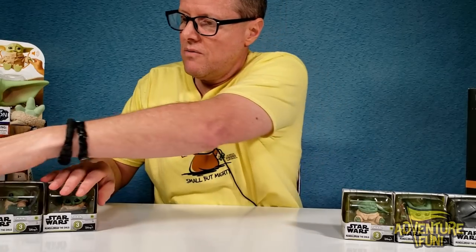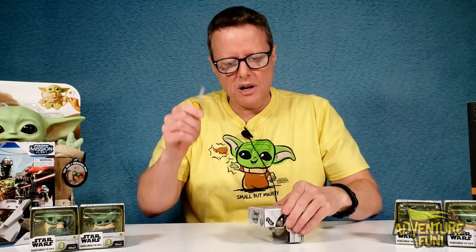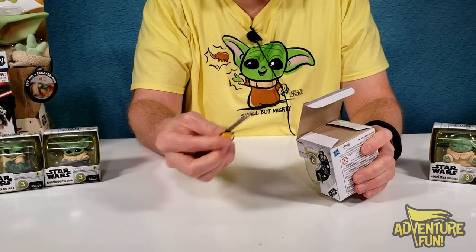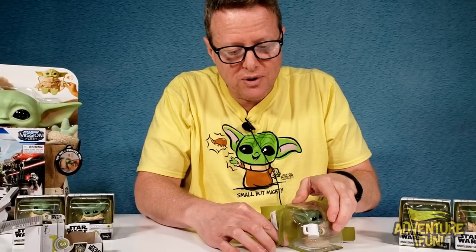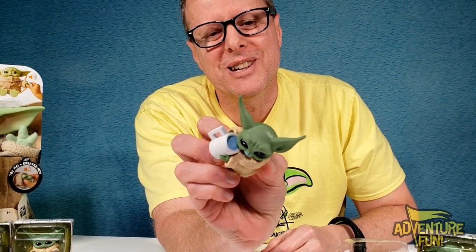Starting with number 13 — he's got his mug, drinking from what looks like a white cup. It recalls that episode where he was drinking bone broth from an Asian-style cup. We open it with a Swiss Army knife to slice the tape without destroying the box. There he is — you can see the blue goo in the cup and he's happy. Who could argue with that?